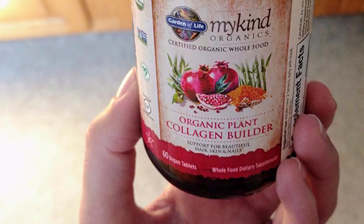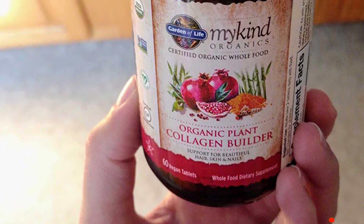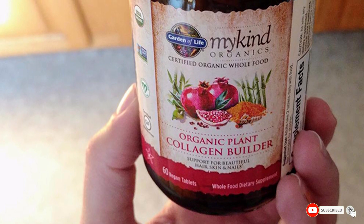The supplement is also third-party certified gluten-free by NSF International, making it safe for those with a gluten-related disorder.